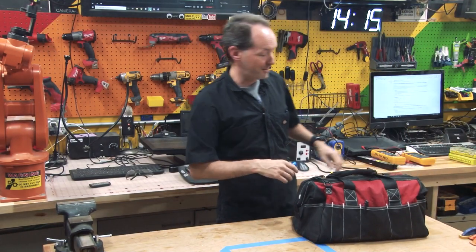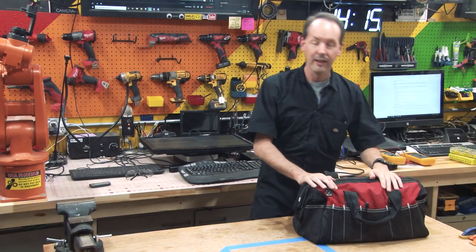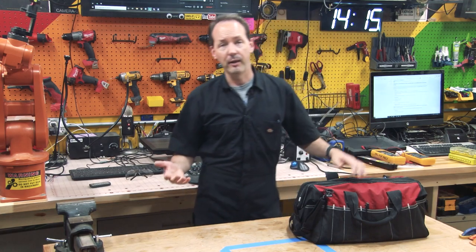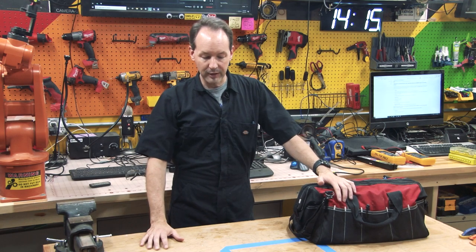Hi there guys, welcome back to the shop. Today we're going to take a minute and talk about EDC — not in the usual way. Almost always when people are talking about EDC, everyday carry, they're talking about stuff they have in their pockets. I've done a couple of videos on my EDC, but what we're going to do today is look at the stuff I carry in my car. I can't fit a boat in here, and a lot of the stuff I work on, a lot of the projects I work on, a lot of the people I help — I use tools that I have to carry around in my car.